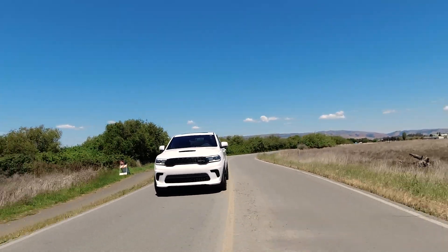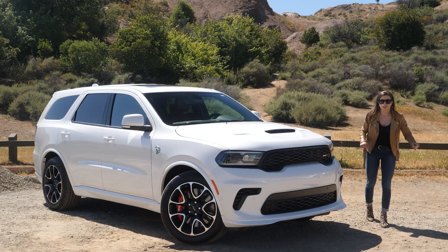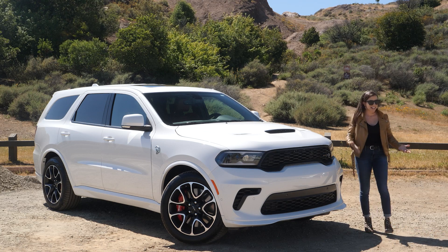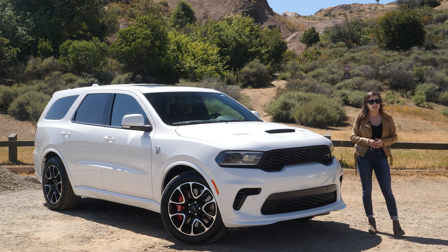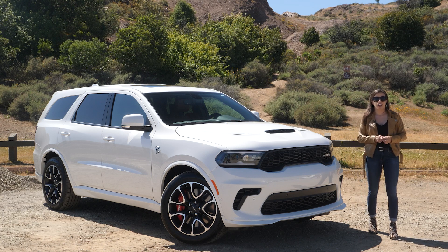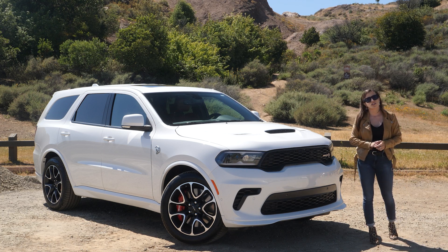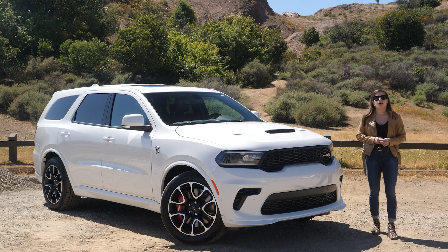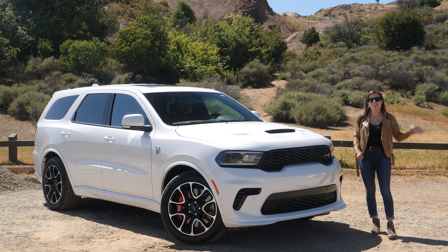The Durango Hellcat is expected to only be around for one single model year, which I'm a little offended by — I'd like to see it last longer. When you purchase one, you get the opportunity to sign up for the SRT track experience in Arizona, so you can learn how to have fun in the Hellcat safely. For more questions, contact us at Fremont CDJR in the Newark Auto Mall or check out our stock at dgdg.com.